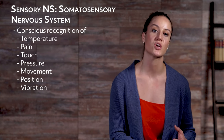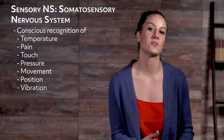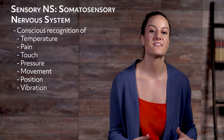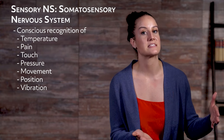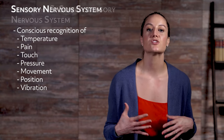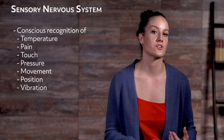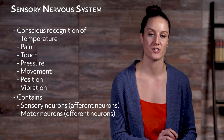The somatosensory system focuses on conscious recognition of temperature, pain, touch, pressure, movement, position, and vibration. It communicates different sensations identified near the vicinity of the body through the spinal cord, then the brain stem, and up to the sensory cortex located in the parietal lobe. The sensory nervous system contains sensory neurons, or afferent neurons, and motor neurons, or efferent neurons.